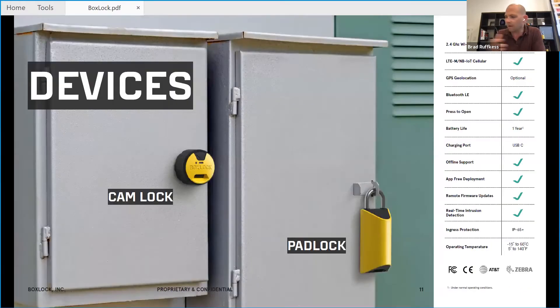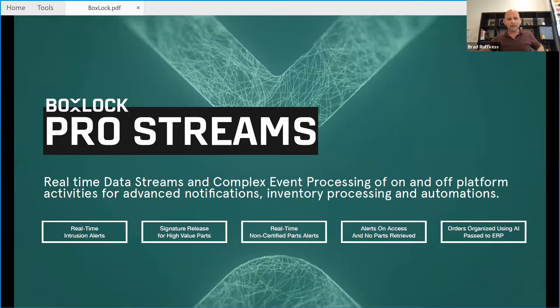Our devices come in multiple form factors — a highly ruggedized, highly secure safe lock format, and padlock formats for portable security. We're able to tie all of this together with an advanced data stream and event processing system that allows advanced notifications, workflows, inventory processes, and automation. Our devices have real-time intrusion detection and intrusion alerts — they can tell you if someone's tampering with them. In the aviation space, we're actually flagging parts when scanned as to whether or not they are certified and the full chain of custody has been maintained.